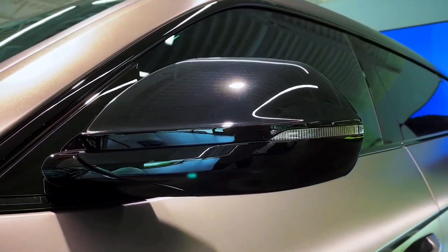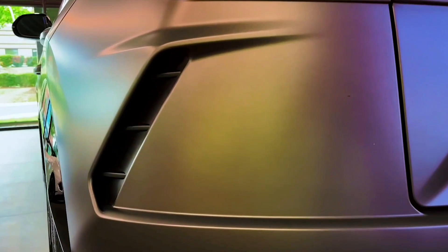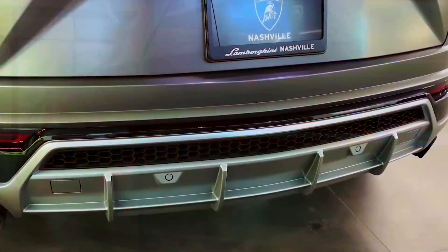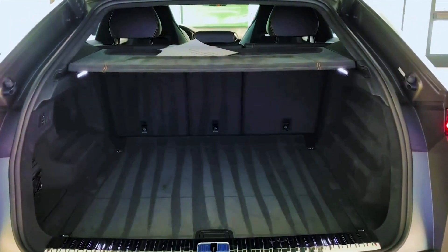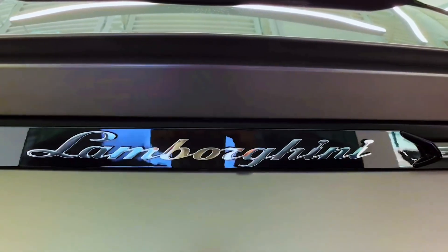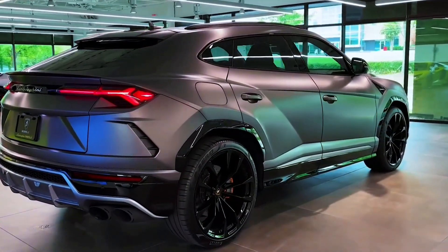All 2023 Urus models are powered by a 657-horsepower twin-turbocharged 4.0-liter V8. The engine makes a lot of noise at idle and literally howls at full throttle. Permanent all-wheel drive and an eight-speed automatic transmission conspire with all that power to make fantastic acceleration possible. In testing, the Urus accelerated from zero to 60 miles per hour in 3.1 seconds and ripped through the quarter mile in 11.3 seconds at 121 miles per hour. Lamborghini estimates a top speed of 190 miles per hour. The Urus also feels athletic from behind the wheel, with quick steering and steady high-speed cornering.